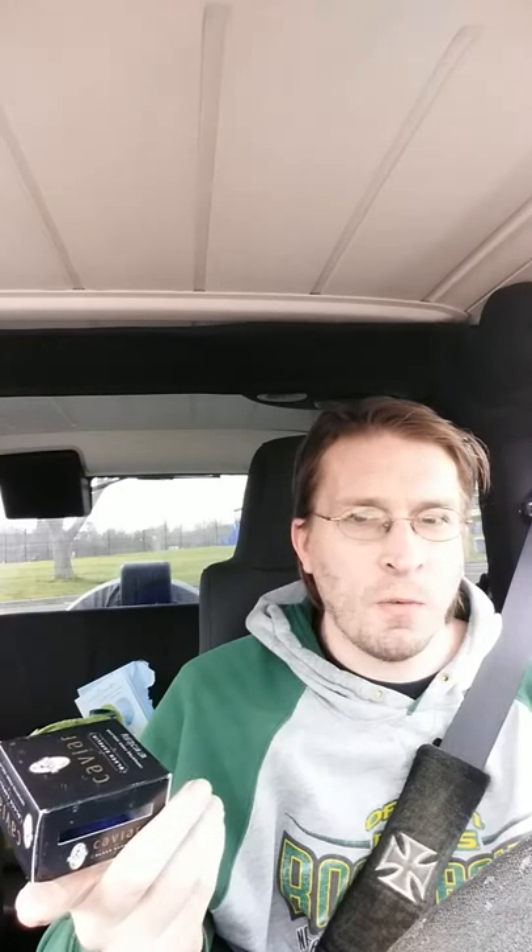So today I'm gonna be trying out the caviar — black capelin — and this is imported from Iceland. It's a Seaborn brand. This is one thing that I have never seen around here at all, so this will be interesting. It says serving suggestion: to be enjoyed directly from the jar with a touch of lemon and an egg yolk if desired, or mix caviar with cream cheese and spread on a bagel with lox. I'm gonna try it just out of the jar — this is the first time trying this, so we'll see what happens.